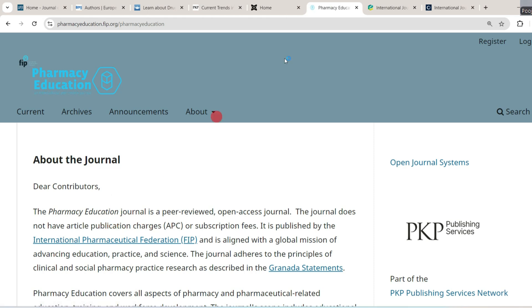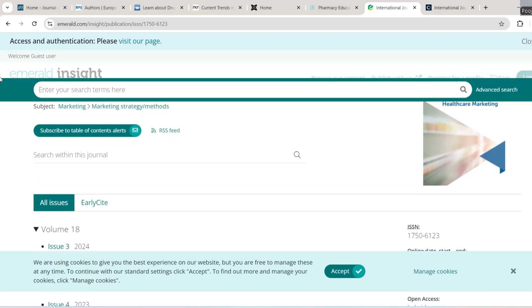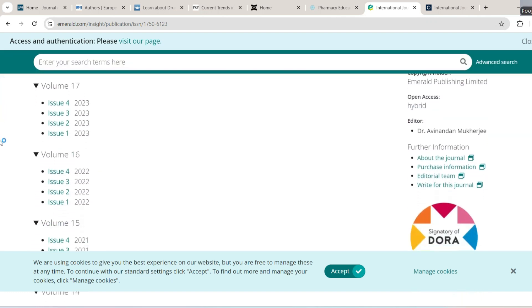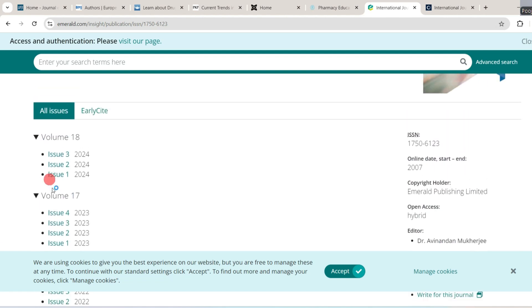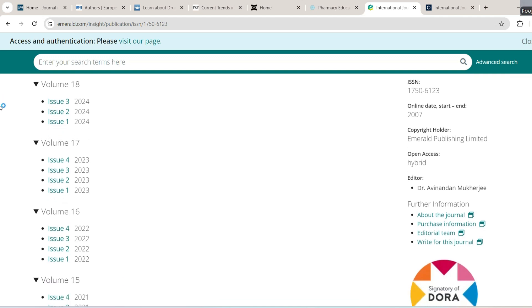The seventh journal is the International Journal of Pharmaceutical and Healthcare Marketing, published by Emerald. You can see the previous issues of this journal by clicking on them. It is open access and hybrid, meaning you can publish your paper free of cost or by paying certain fees.